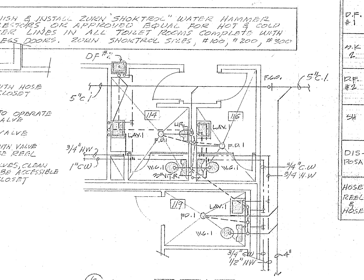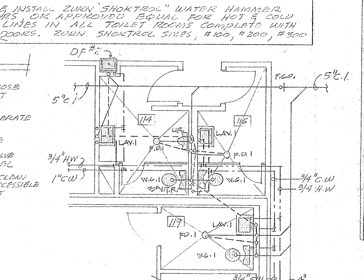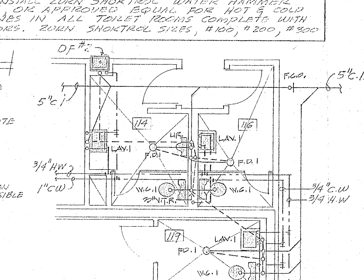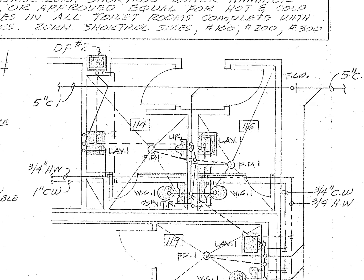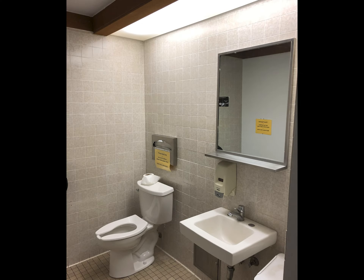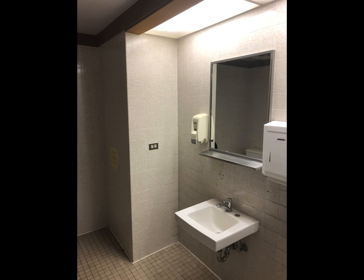The two toilets were connected to a single drain line, which is typical. But the code-compliant way they were connected made using any kind of mechanical device to clear the line from obstruction nearly impossible. Every time there was a backup, clearing the line could only be done with superficial devices and never anything that would scour the pipe. So the problematic material continued to build up in the line, causing more and more backups.